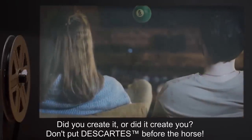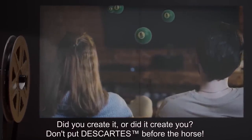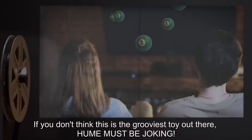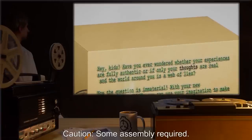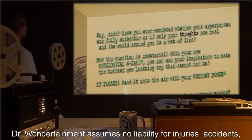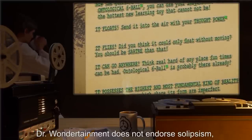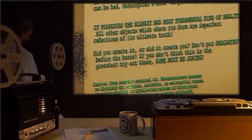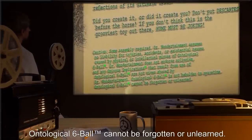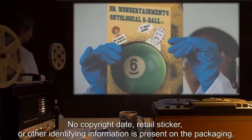'All other objects which share its form are imperfect reflections of its ultimate truth. Did you create it, or did it create you? Don't put Descartes™ before the horse. If you don't think this is the grooviest toy out there, Hume must be joking. Caution: some assembly required. Dr. Wondertainment assumes no liability for injuries, accidents, or existential nausea caused by physical or intellectual misuse of Ontological Six Ball™. Dr. Wondertainment does not endorse solipsism, and any ominous implications™ that result from the use of Ontological Six Ball™ are not viewed or shared by Dr. Wondertainment. Ontological Six Ball™ is not beholden to space-time. Ontological Six Ball™ cannot be forgotten or unlearned. No copyright date, retail sticker, or other identifying information is present on the packaging.'